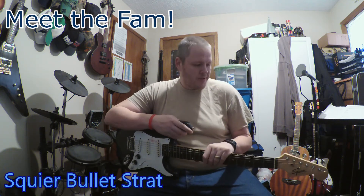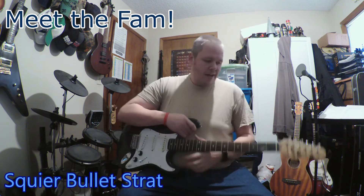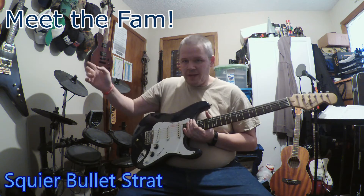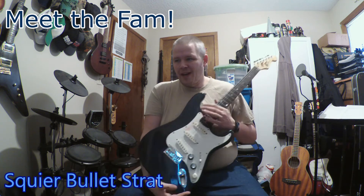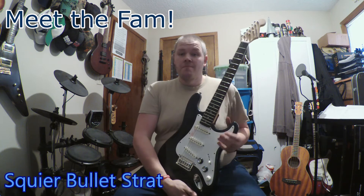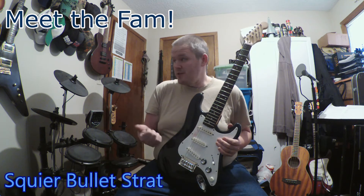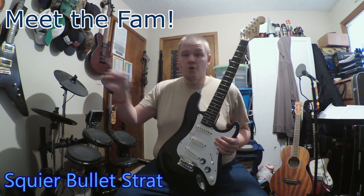I've had this nearly as long as I've been playing guitar. I got the Franken-bass first, and then I got that acoustic that I did the last episode on. And then it was either this or my Flying V that I got next — I don't remember which one I actually got first, but they were both around the same time. So the Flying V will be the next one of these videos that I do of Meet the Family, because one of the two was next.